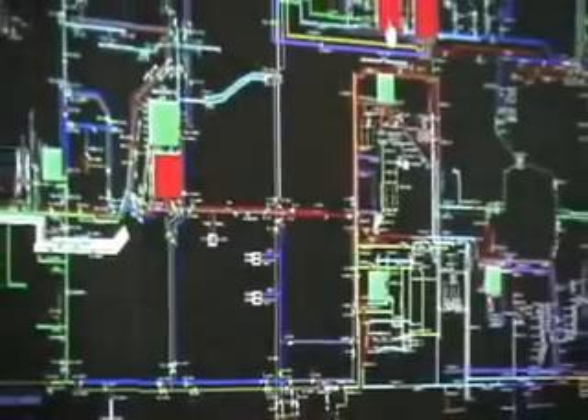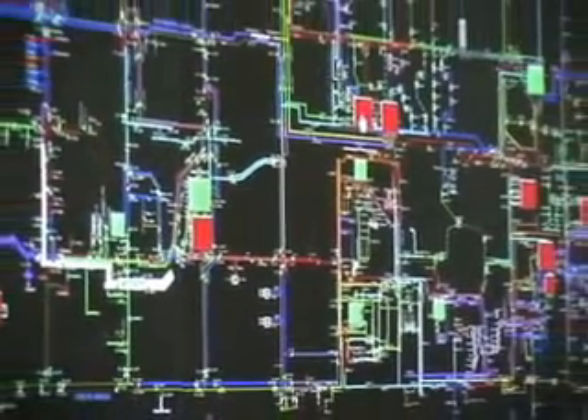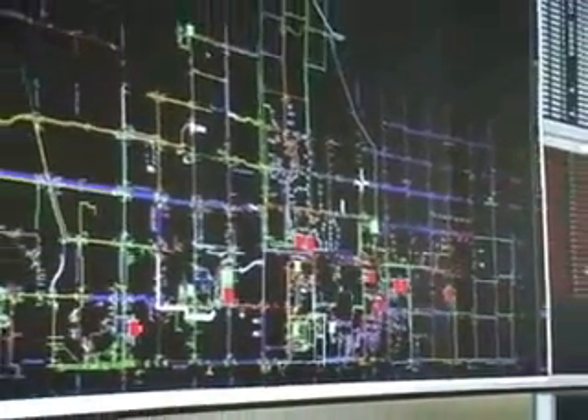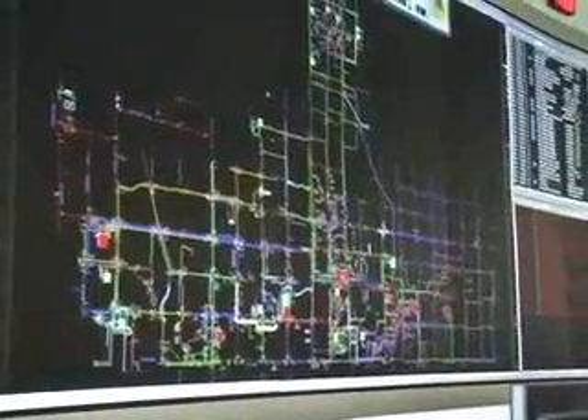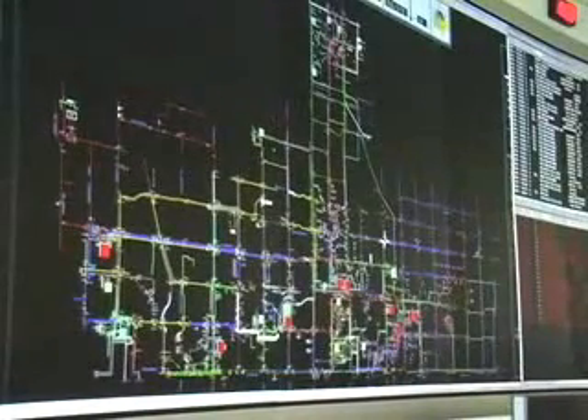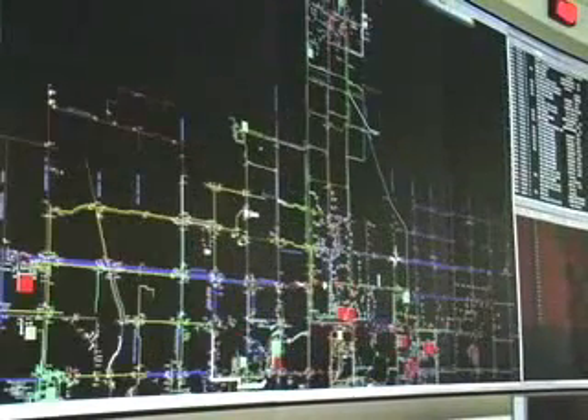This gives you a very high-level overview of our distribution network in York Region. You can envision Markham here, Richmond Hill in the middle, Vaughan on that side, and Aurora to the north. This screen is totally manipulable — he can zoom in, pan out, or pan around and get right into the detailed equipment.